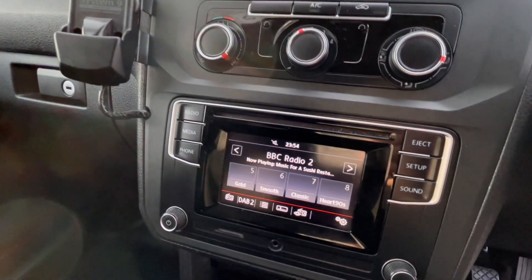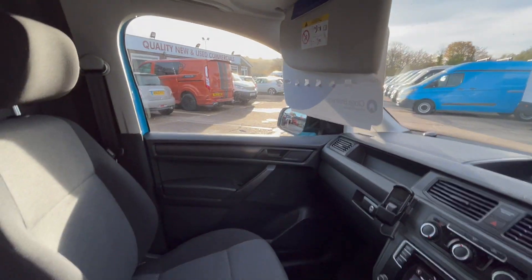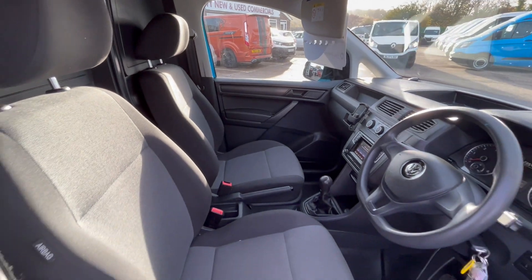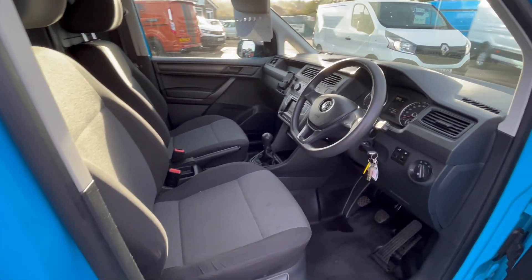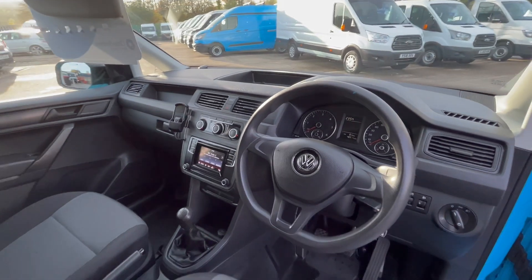Bluetooth for your phone on the radio, USB sockets, 12 volt sockets — it's all in there. Full service history, MOT, three months warranty, ready to go.